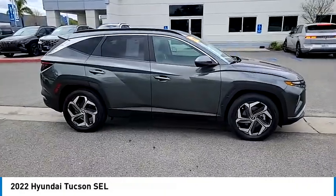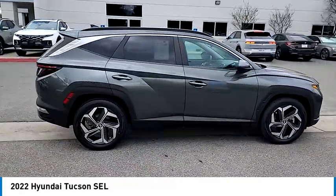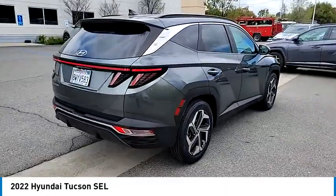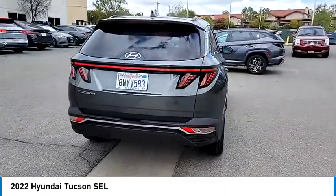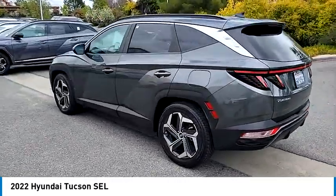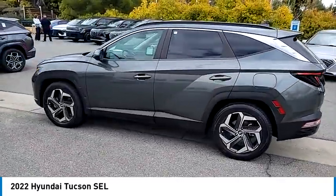Looking for the right vehicle? Check out the 2022 Hyundai Tucson. The Hyundai Tucson is Hyundai's first CUV to be designed in Europe. Tucson takes the boxy utility vehicle and transforms it with flowing curves, graceful lines, and style to spare.